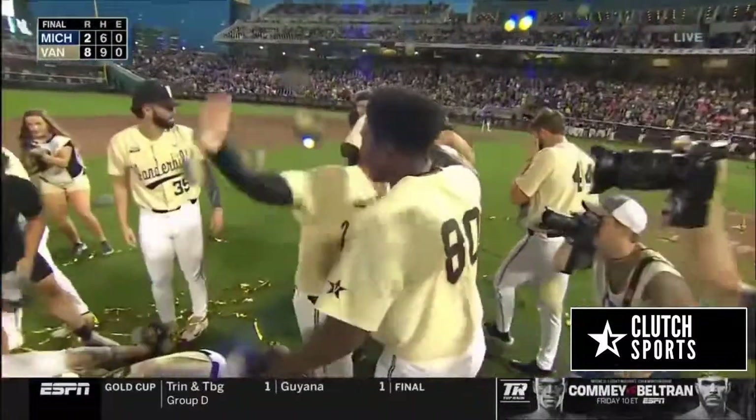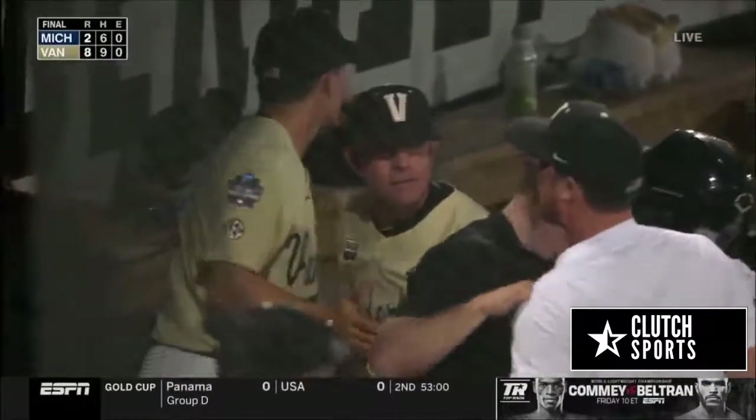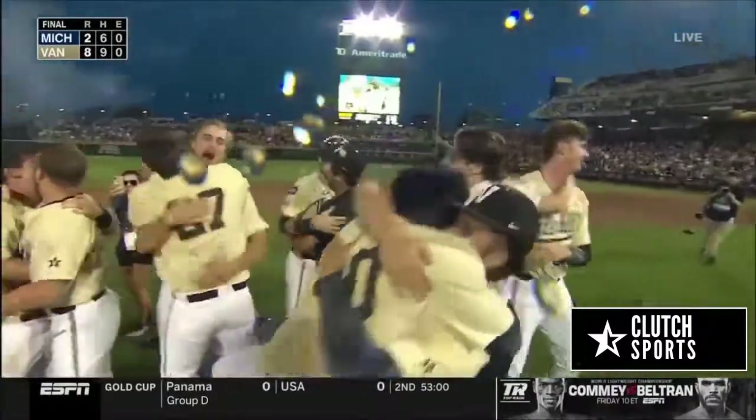Dog pile on the diamond here at TD Ameritrade Park — right in the middle of it. The freshman Kumar Rocker and all the emotion and energy that went into this thing for Tim Corbin.